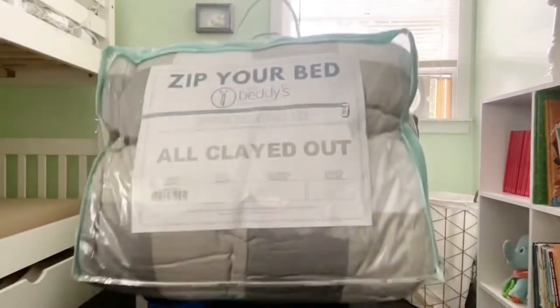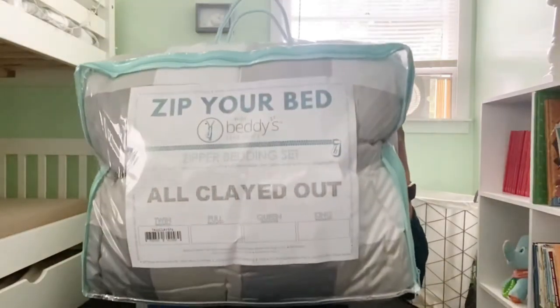Hello, how are you? If this is your first time here, my name is Keri. It's so nice to meet you. In this video, I'm so excited to be talking about Beddies. Oh my goodness, this is something that's made my life so much easier, I can't even tell you. So I'm just going to get right into this video and start talking about how awesome this product really is.